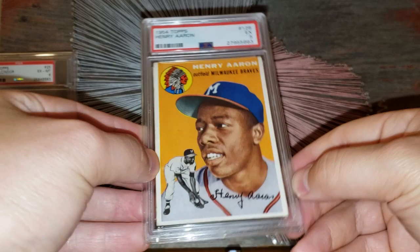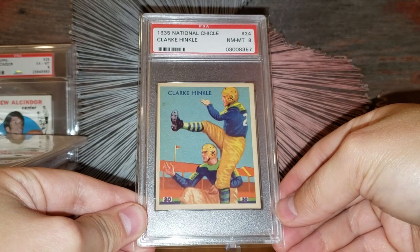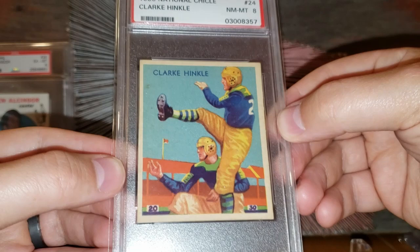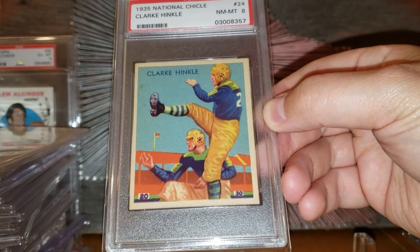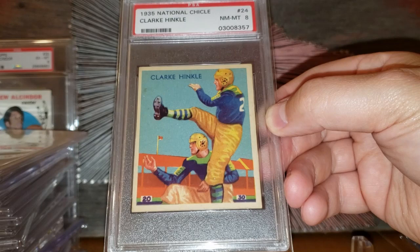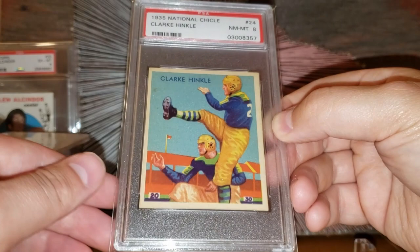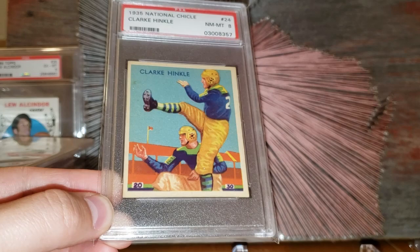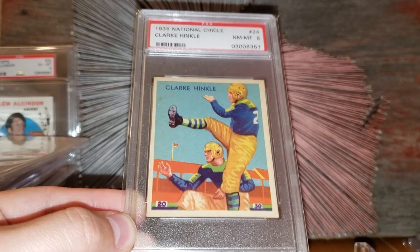Now we're getting into the top 5. Number 5: the 1935 National Chicle Clark Hinkle rookie card, old label, graded an 8. Wow — just so happy with this card. Clark Hinkle was a do-it-all player — he kicked, played defense, played offense, a tough nose player in the '30s. You can get this card in the grade of an 8 for about $3,000. Just a gorgeous card from 1935. I believe the pop on this is 18, with only two graded higher. The pop has been at 18 for the last decade — not a lot of these come up for grading.